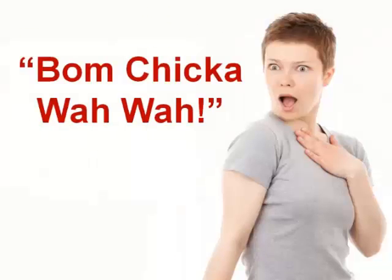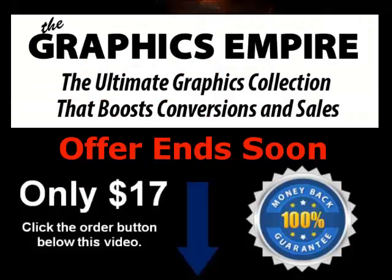Go ahead and click the order button now. If you want to make your website visitors say wow, stunning, ooh la la, c'est magnifique, oh my, yowza, and even bum chicka wow wow — then yes, this is for you. Whatever you do, make sure you grab it now because when this one week sale is over it's over for good. We're including a 100% money back guarantee so you've literally got nothing to lose. Click the order button below this video, you'll be directed to a secure payment page where you can choose to pay with a credit card or with PayPal. Click the order button now and claim your copy before it's too late. Thanks for watching.